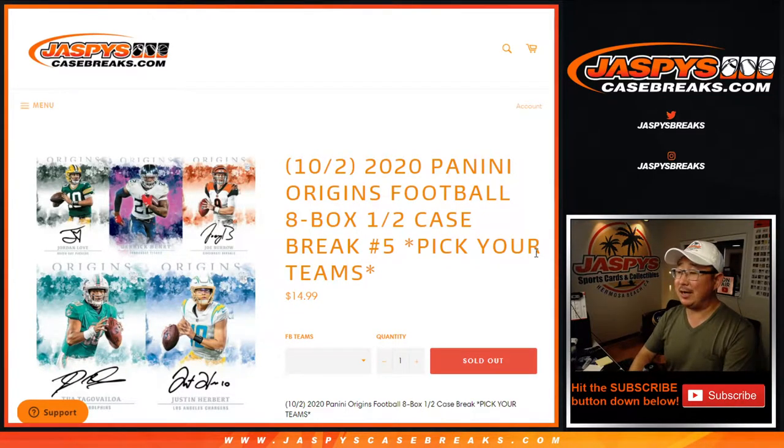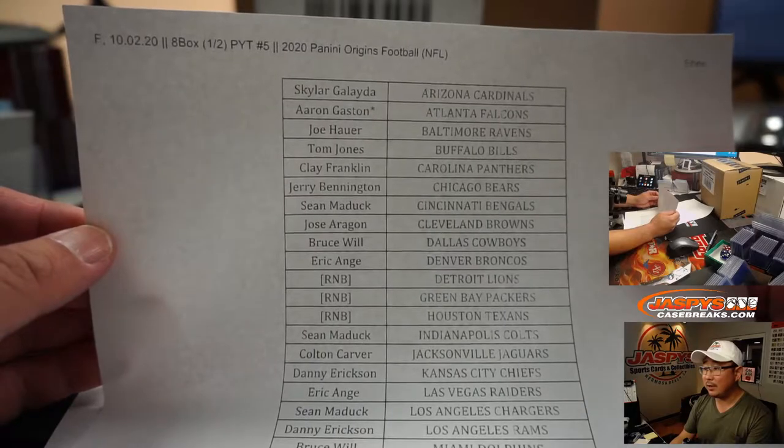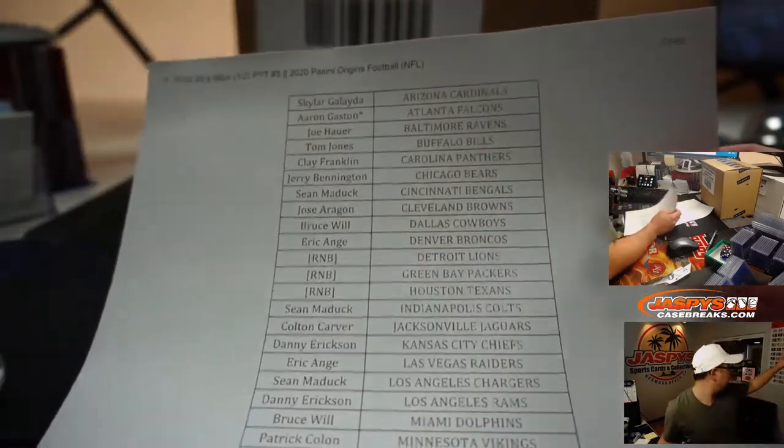Hi everyone, Joe for Jaspi's CaseBreaks.com. Brand new release day, happy Friday. Coming at you with 2020 Panini Origins Football. Eight box, half case, pick your team number five. Big thanks to all of these folks for getting into the action, right there on a Friday. Hey, see you Thomas, thank you man.